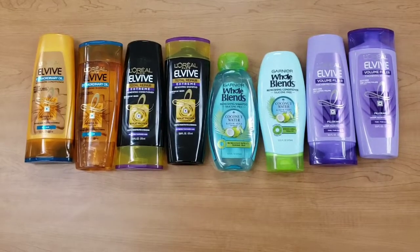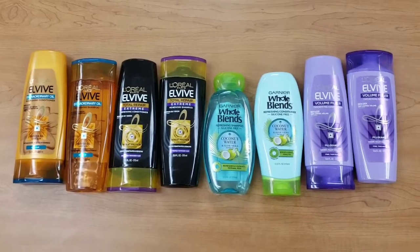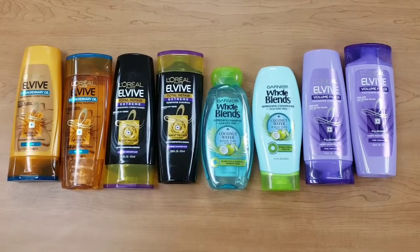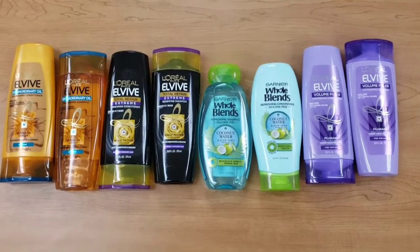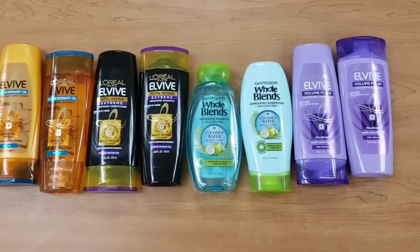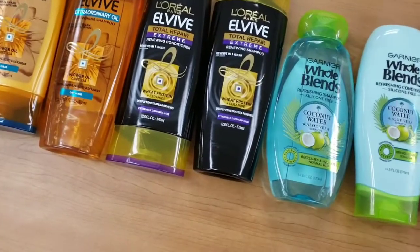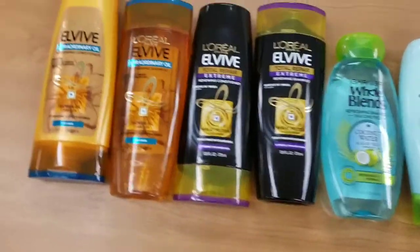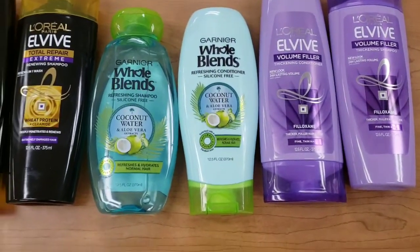Hey guys, welcome back to my channel. I wanted to give you a quick breakdown of my first deals with the beauty rewards at Walgreens for this week. It starts today and runs through Saturday. I went and picked up the L'Vibe shampoo and the Whole Blends shampoo. The L'Vibe was on sale two for eight dollars and the Whole Blends is on sale two for seven dollars.